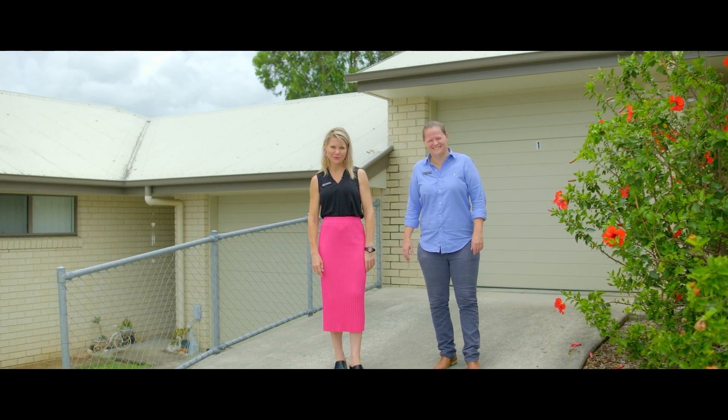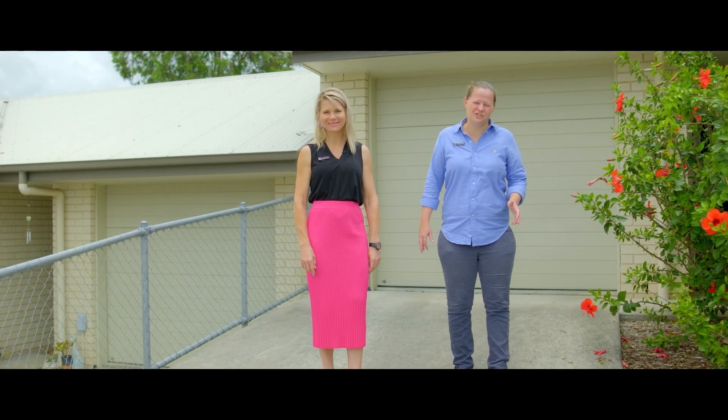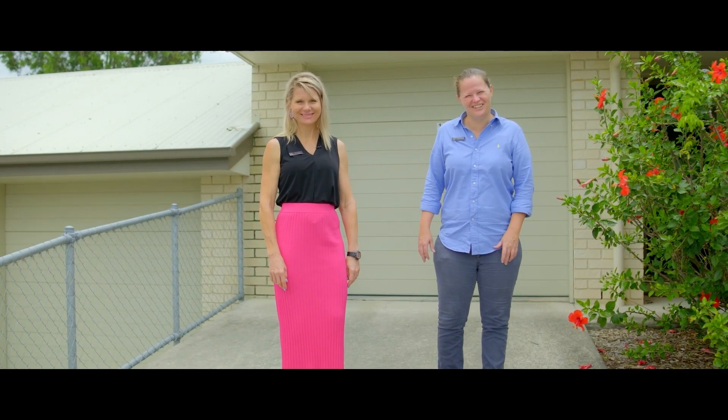Hi everyone, Tina and Steph from Anka Realty. Welcome to Unit 1, 5 Ridgeview Drive. This is a great duplex style living in a handy location.